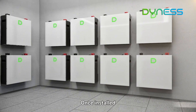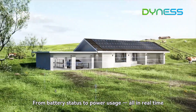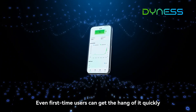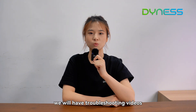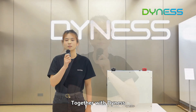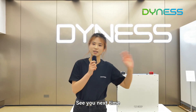Once installed, you can monitor everything through the mobile app, from battery status to power usage, all in real-time. Even first-time users can get the hang of it quickly. And if you run into any issues, we will have troubleshooting videos ready to help you fix things faster. Together with Denis, discover your nature. See you next time.